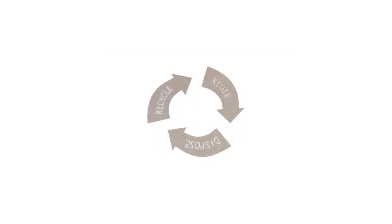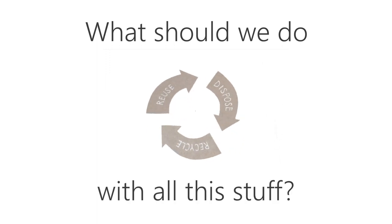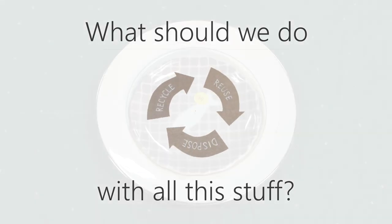We all have stuff that are leftovers or things that we don't need anymore or want. And we've got three different pathways to take care of this around here.